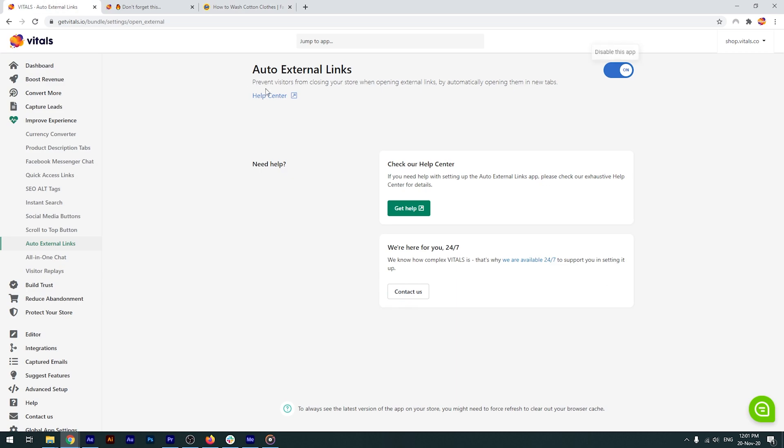The Vitals Auto External Links app will be especially useful for customers browsing your store on their mobile devices. On a smaller gadget, it's actually more difficult to return to a previous page than to open a new tab.